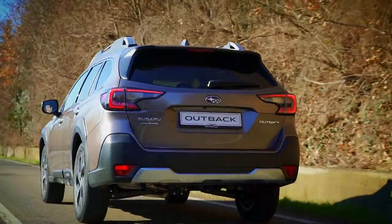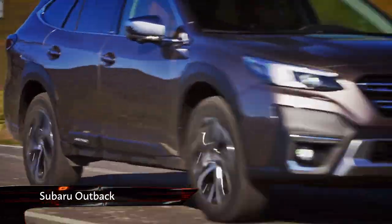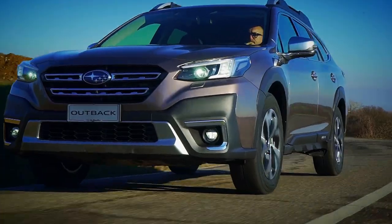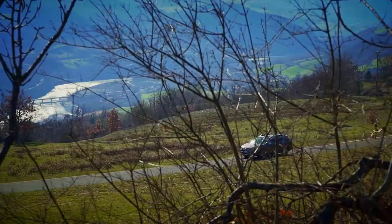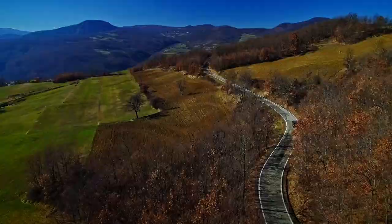Subaru is set to launch its new sixth-generation Outback in Europe, despite poor recent sales figures. Last year, the Japanese brand sold just 951 cars in the UK,